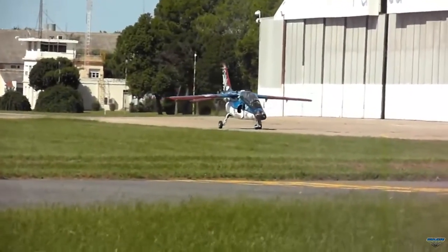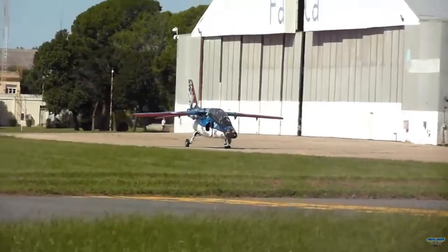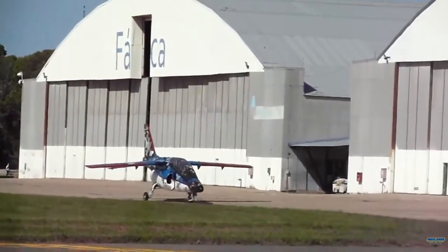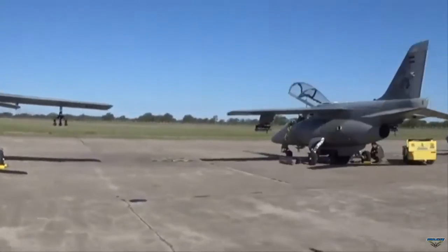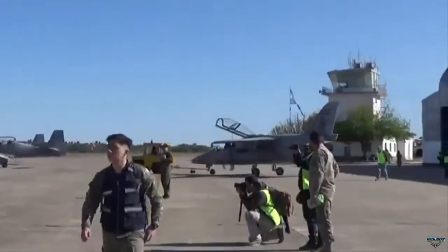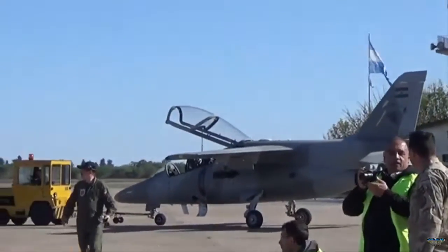The Argentine Air Force plans to incorporate the F-16 fleet. The nationalized pylons delivered by Fadillas will enable Pampa aircraft to be equipped with weapons. This marks the first instance of such pylons being produced domestically and incorporated into every Pampa aircraft.